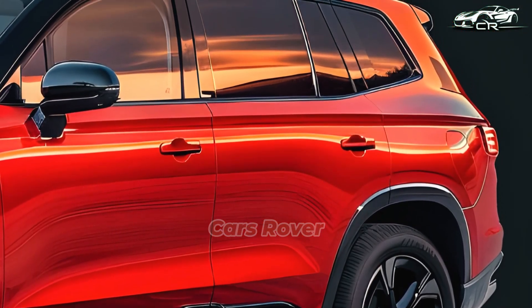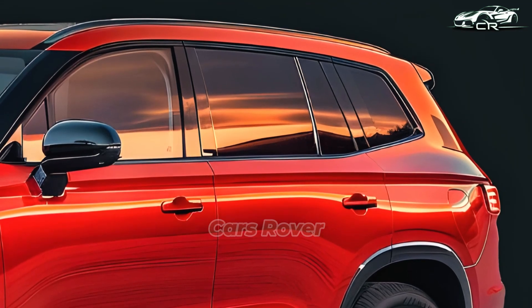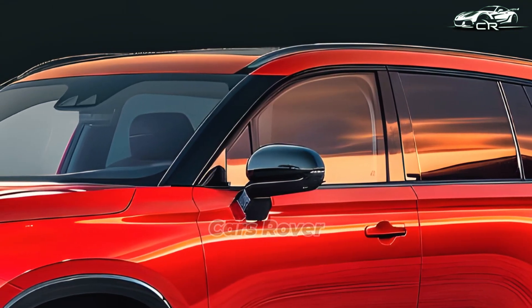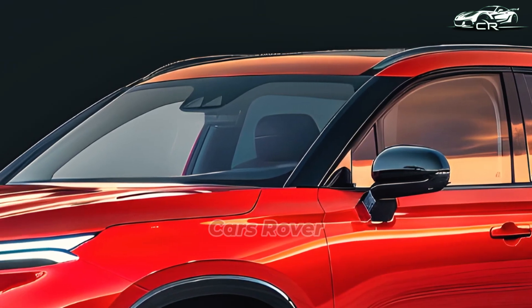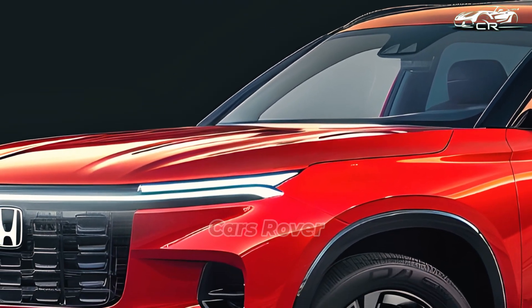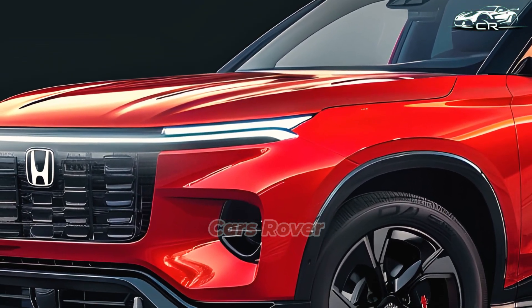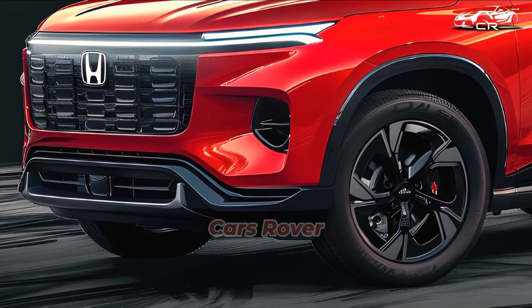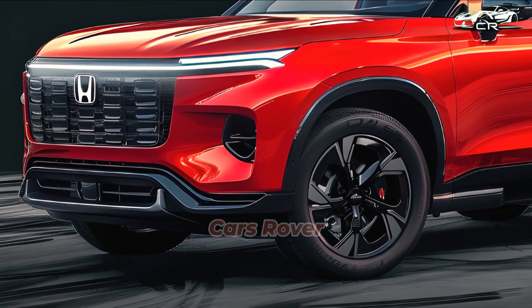Rear torsional rigidity is said to be boosted by 9 percent and rear lateral stiffness by 10 percent in comparison to models that include a combustion engine. New springs, dampers, and stabilizer bars are also included. The CRV e FCEV is Honda's first vehicle to use the second-generation fuel cell module, developed in partnership with General Motors and manufactured in Michigan.